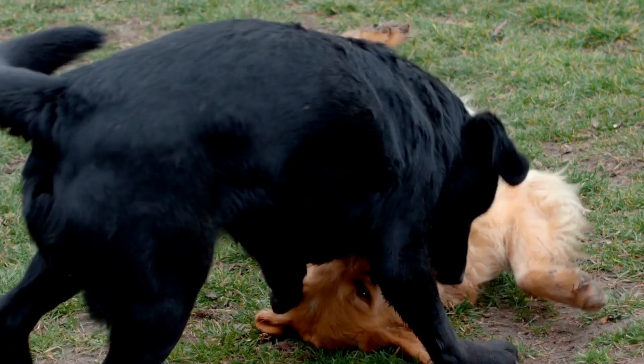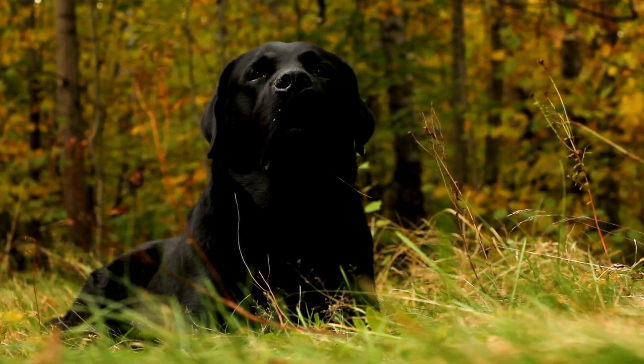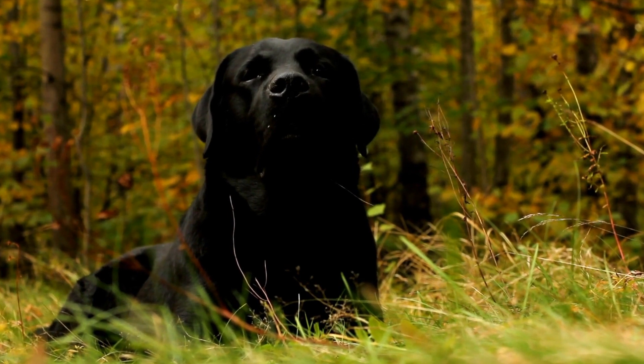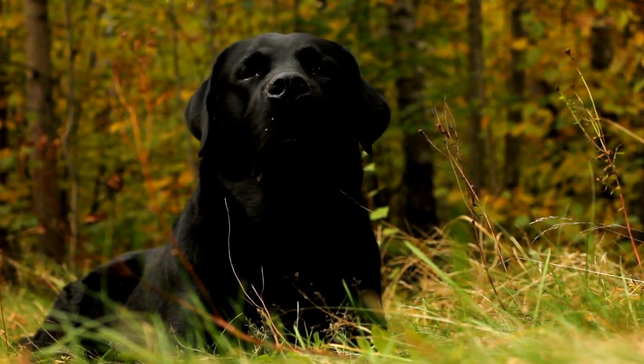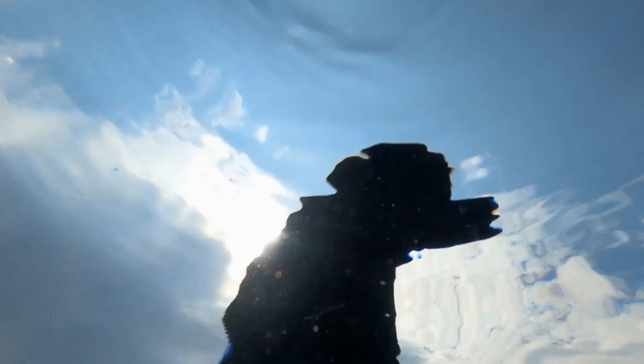One crucial aspect of apartment living with a lab is obedience training. Labs are highly trainable and eager to please, making them great candidates for obedience training. Teaching basic commands such as sit, stay, and leave it will not only make your life easier, but also ensure the safety and well-being of your lab in an apartment setting.